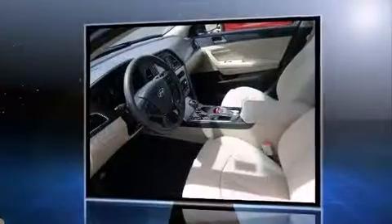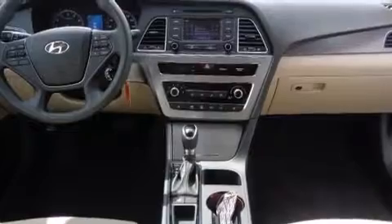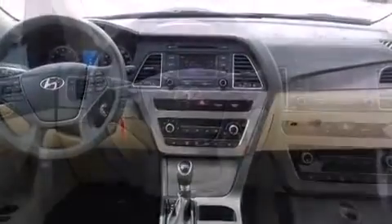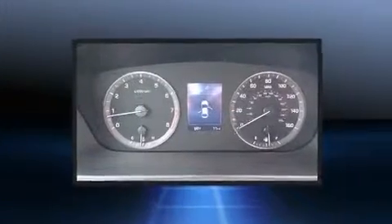Hyundai prioritized fit and finish as evidenced by front and rear reading lights, speed-sensitive wipers, an outside temperature display, fully automatic headlights, power door mirrors and heated door mirrors, and remote keyless entry.